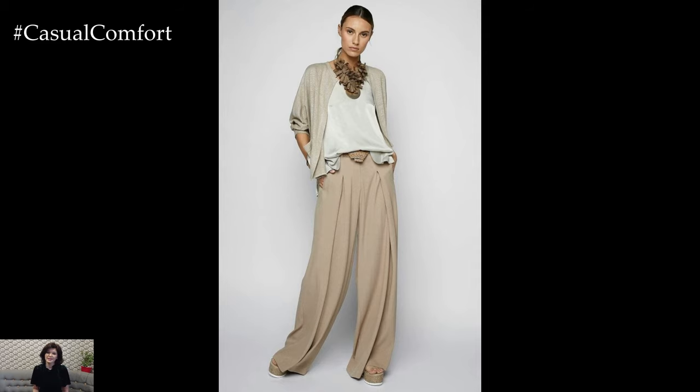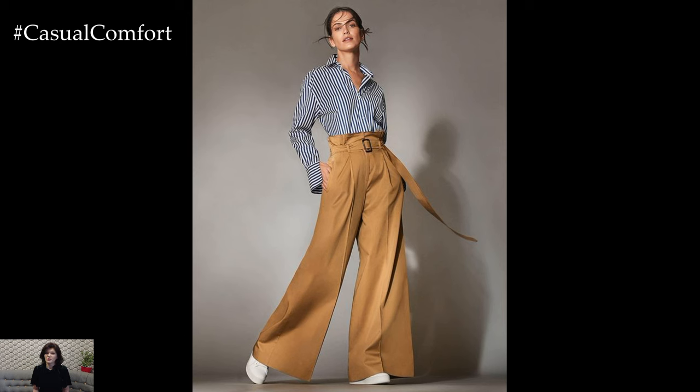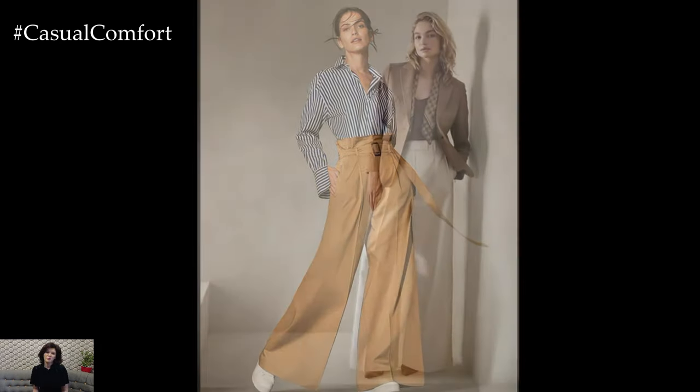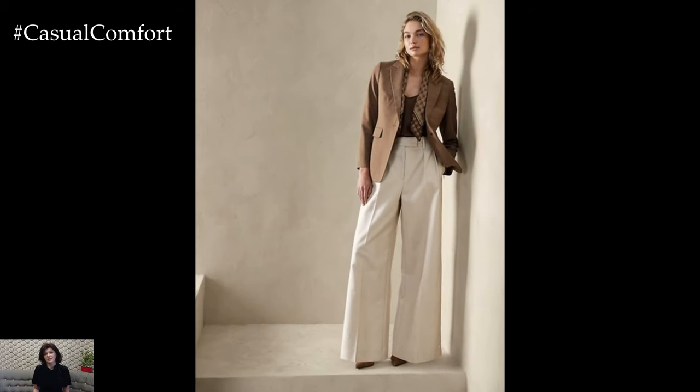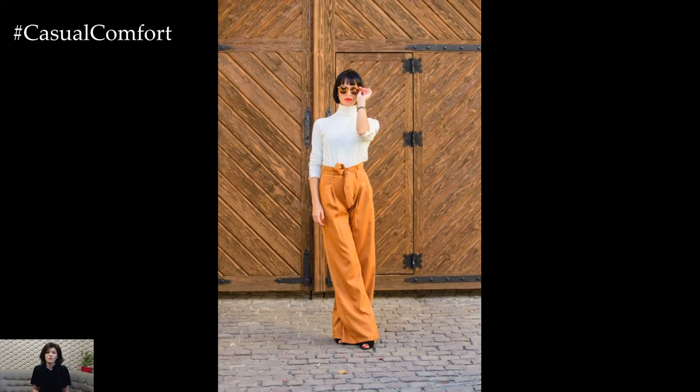Palazzo Pants, with their wide-leg silhouette and flowing fabric, offer a chic and versatile option for creating stylish outfits suitable for a variety of occasions. Whether you're aiming for a casual daytime look or a sophisticated evening ensemble, Palazzo Pants can be styled in numerous ways to suit your personal taste and the vibe of the occasion.